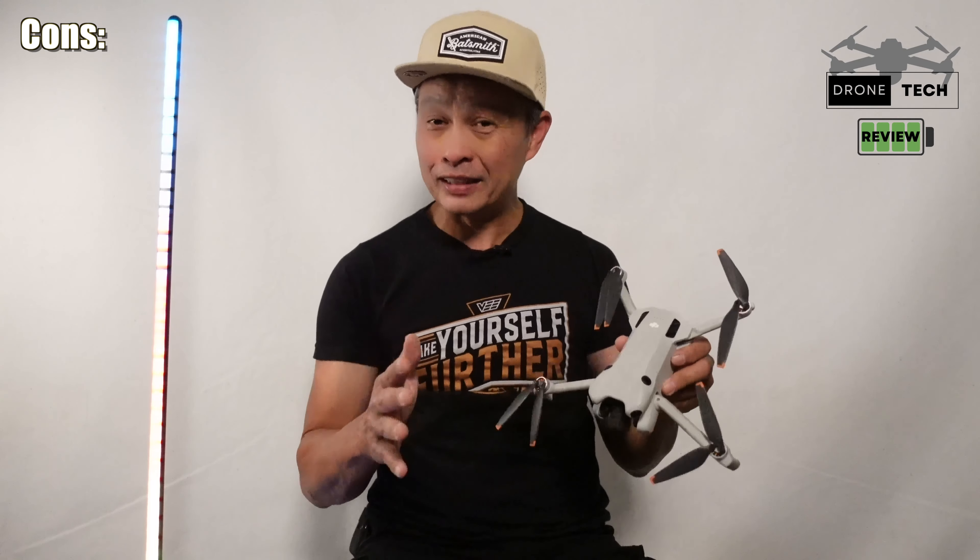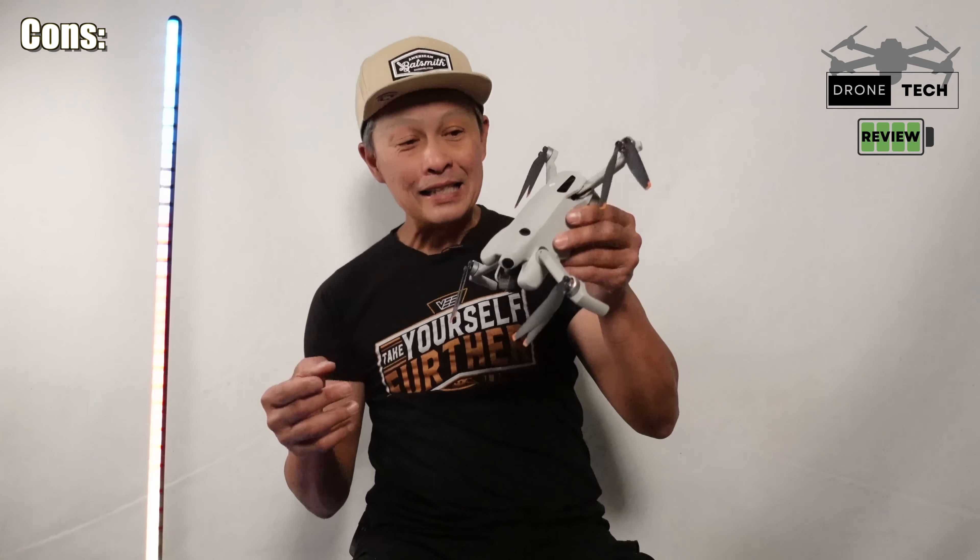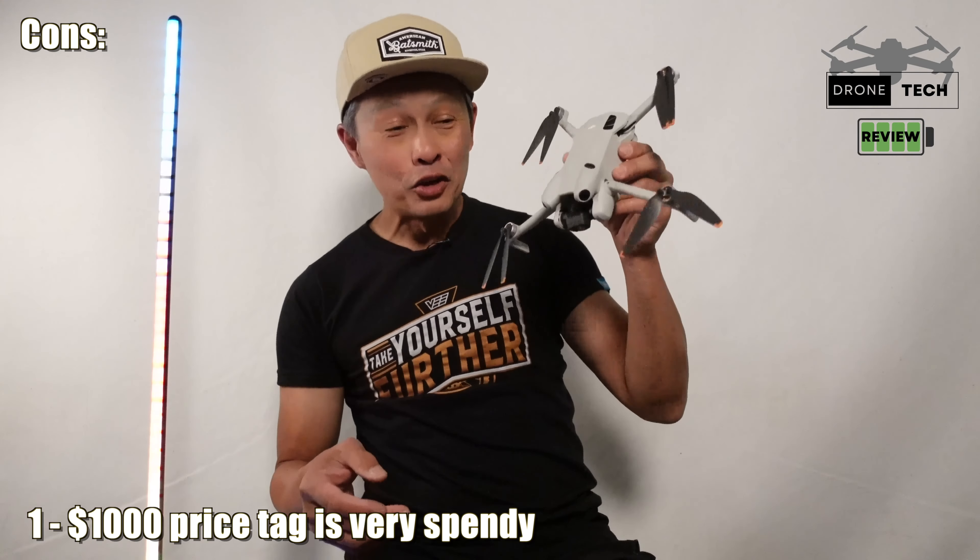That covers the pros — and that should be enough information for you to go buy this. But to be well-rounded, let me give you some cons I've observed over the last year — reasons why this thing may not be for you, or why it's not perfect, because no product is.